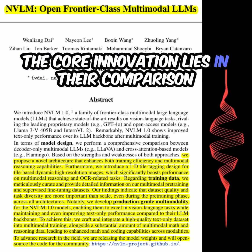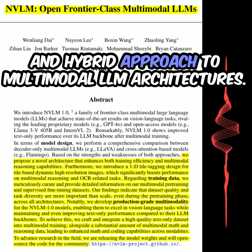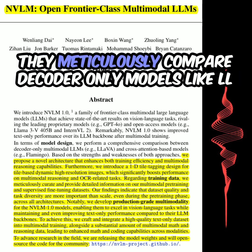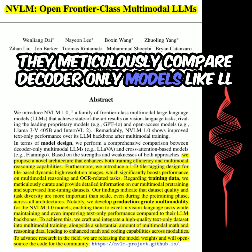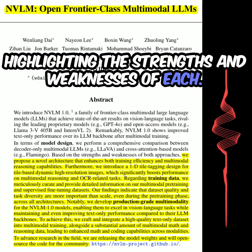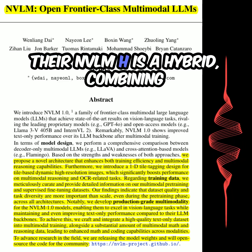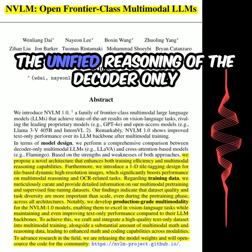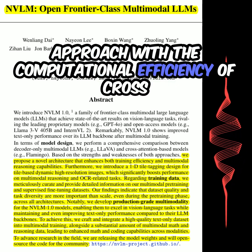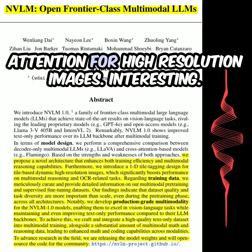The core innovation lies in their comparison and hybrid approach to multimodal LLM architectures. They meticulously compare decoder-only models, like LLaVA, with cross-attention-based models like Flamingo, highlighting the strengths and weaknesses of each. Their NVLM-H is a hybrid, combining the unified reasoning of the decoder-only approach with the computational efficiency of cross-attention for high-resolution images.